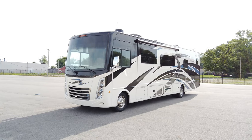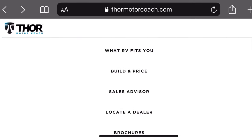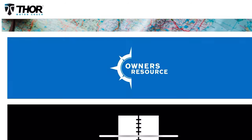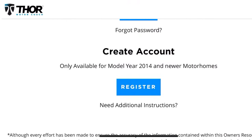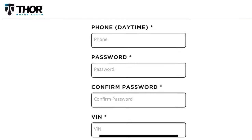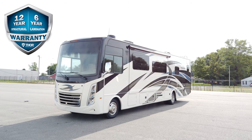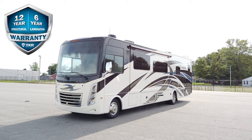Thor makes it easy for new RV owners to get all the information on their motorhome. By going to thormotorcoach.com, hit the owner's page, and under owner's resources you can create an account, enter your VIN, and get all manuals for everything inside the exact motorhome. There will also be how-to videos and useful things accessible from your smartphone. New for 2021, Thor came out with the longest warranty in the industry — a six-year lamination and 12-year structural warranty.